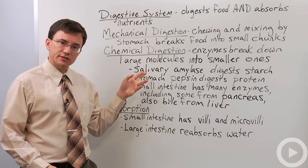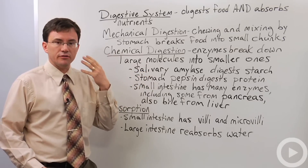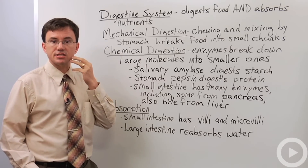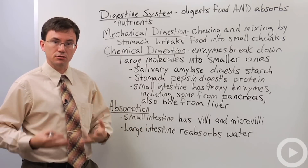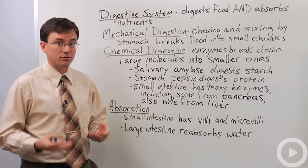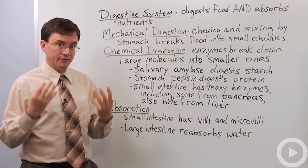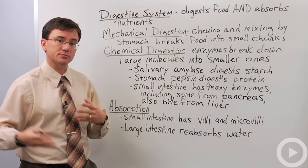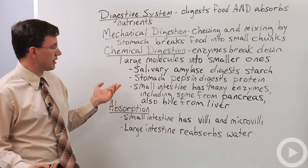One of the first digestive enzymes involved, and that's often focused on in bio classes, is salivary amylase. It's the enzyme in saliva that breaks starch down into glucose, which is why if you keep chewing a cracker, eventually you'll start to detect a sweet taste — because glucose is being broken off of the starch that makes a cracker.